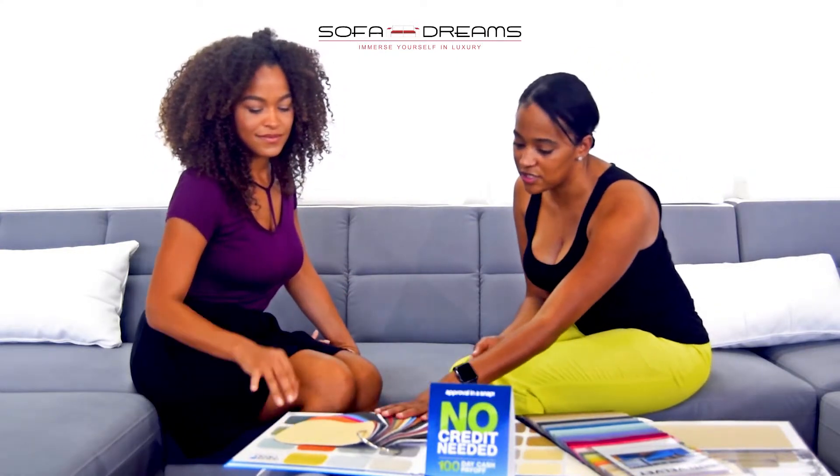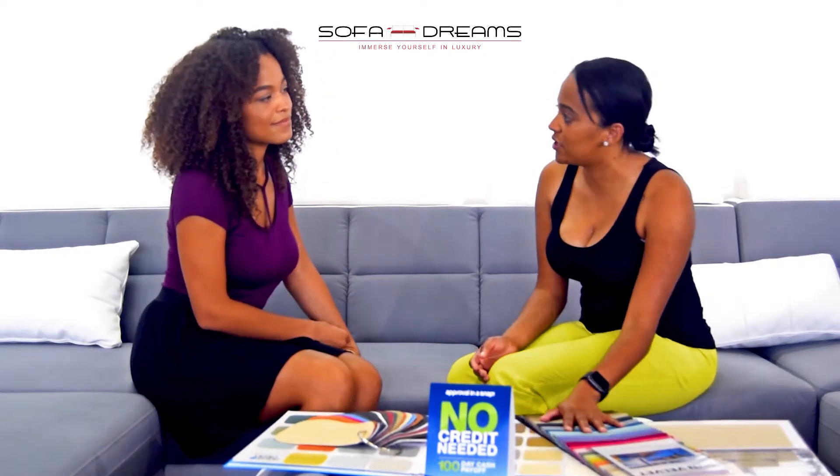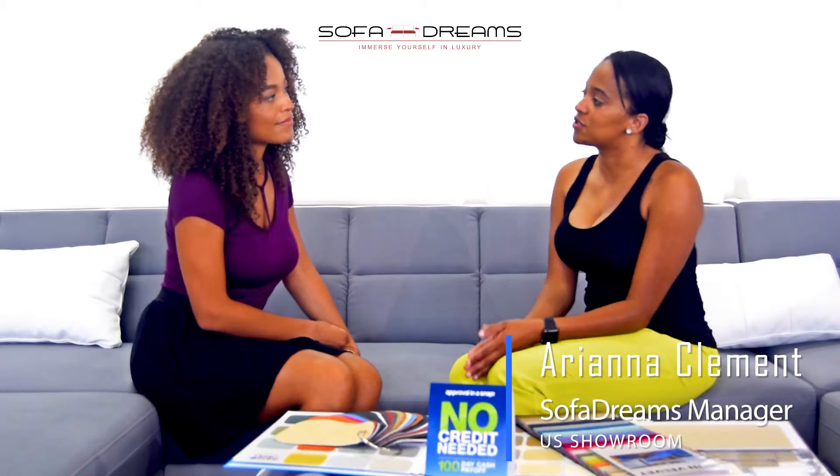You choose the model, you choose the material. We have leather — within the leather we have four different kinds of leathers — and then we have fabric, and within the fabric we have three different kinds of fabrics. Based on that information, we will make your sofa.